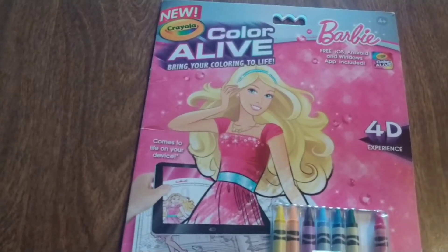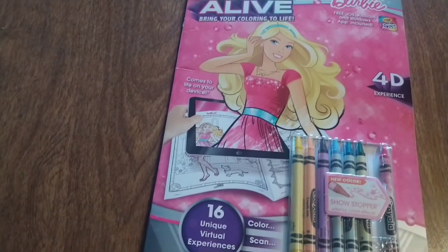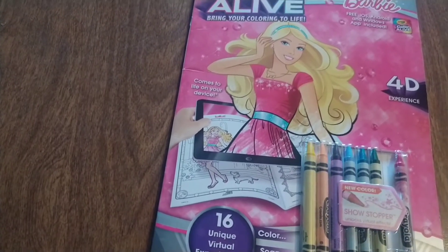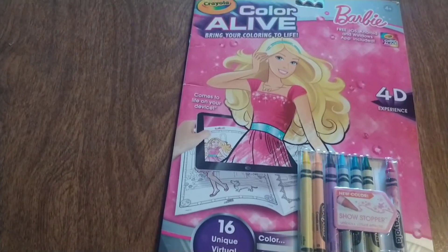So I picked up this 4D coloring book. It looks like Barbie is popping out of the page. OMG, how cute!